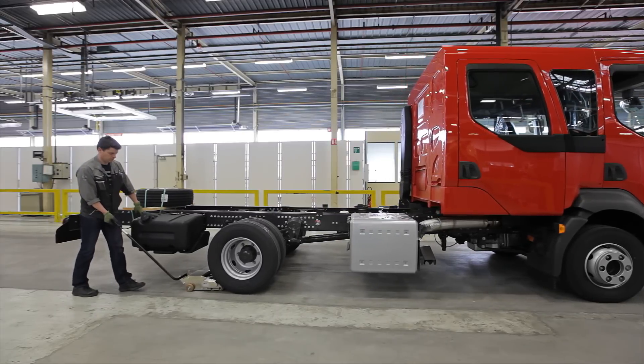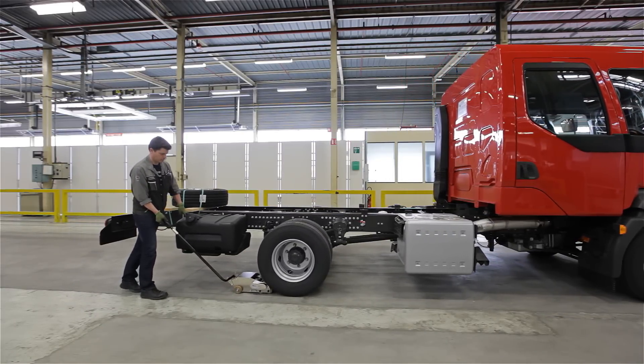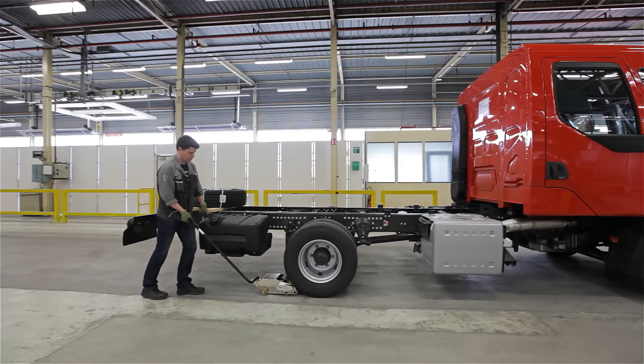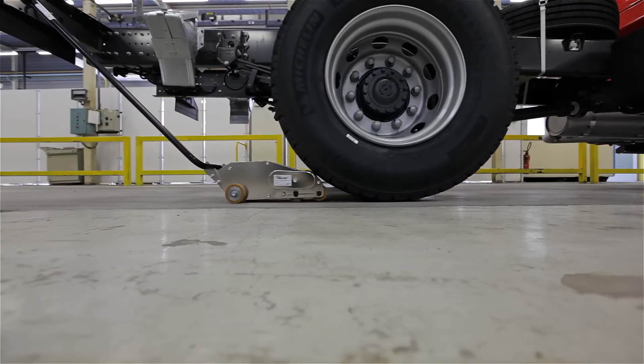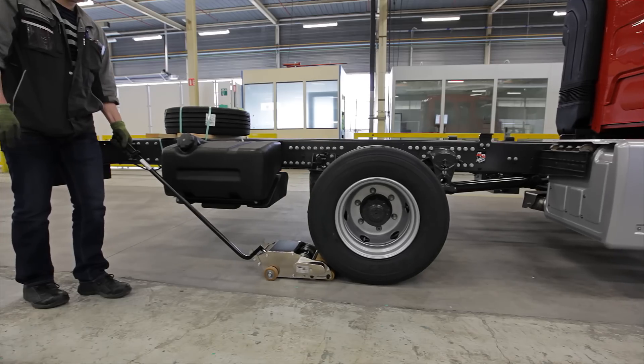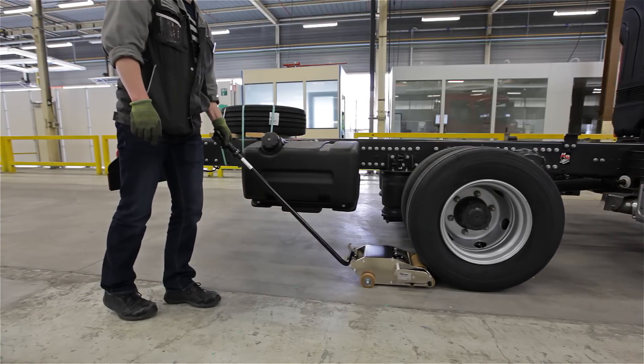In the factory that Volvo Trucks and Renault Trucks share, just outside Caen in northern France, almost 2,000 people are at work. Here, EasyMover has been used for many years. For Volvo and Renault Trucks, it is a question of saving money through streamlining different moving processes. But it is also a question of a healthy working environment. EasyMover truly improves ergonomic conditions for operators in the factory.